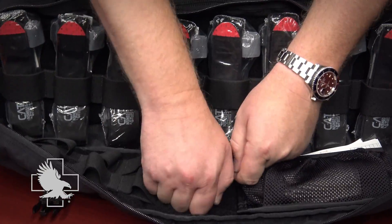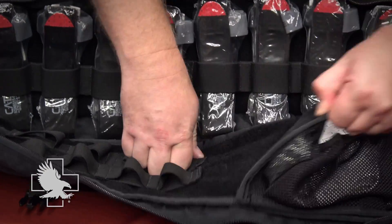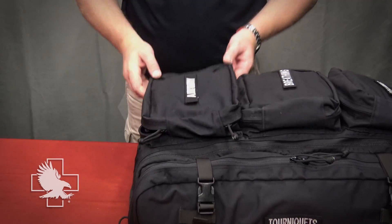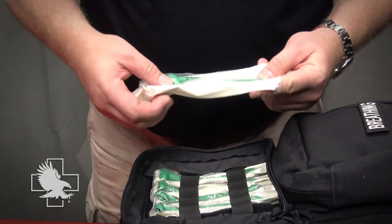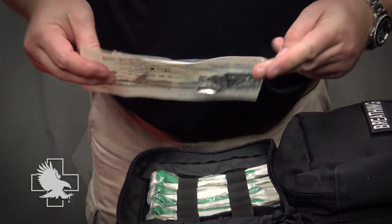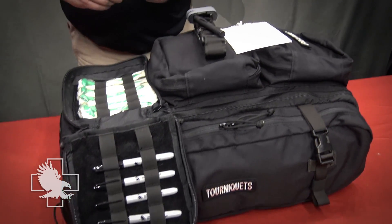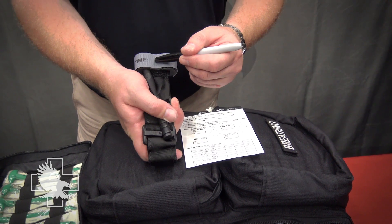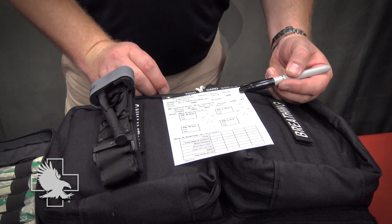These reconfigurable organizers are attached with hook and loop, as are the CAT tourniquet retainers and all mesh pouches throughout the kit. The airway pouch contains five nasopharyngeal airway devices for rapid establishment of a patient's airway. Each 28 French nasal device also includes a lube packet. The interior flap holds five permanent markers that allow documentation of the tourniquet time of application as well as the record of care provided on the patient triage and treatment card.